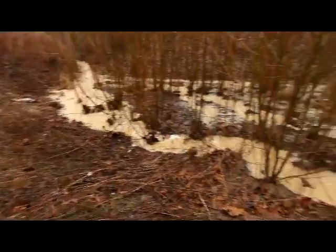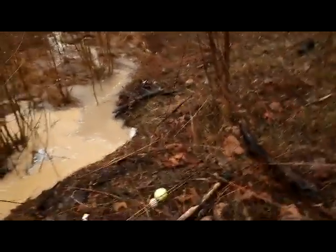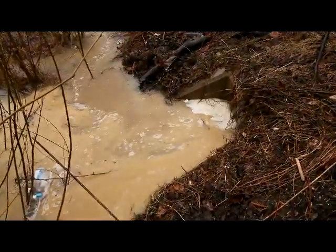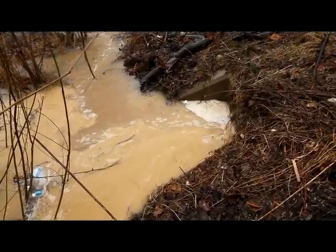This muddy water here, coming from the newer portion of the development, is running into what looks like a storm drain. It's not going into the lake.